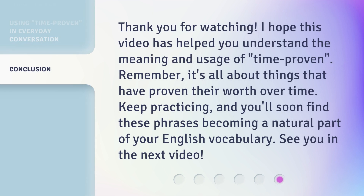Thank you for watching. I hope this video has helped you understand the meaning and usage of 'time proven.' Remember, it's all about things that have proven their worth over time. Keep practicing, and you'll soon find these phrases becoming a natural part of your English vocabulary. See you in the next video!